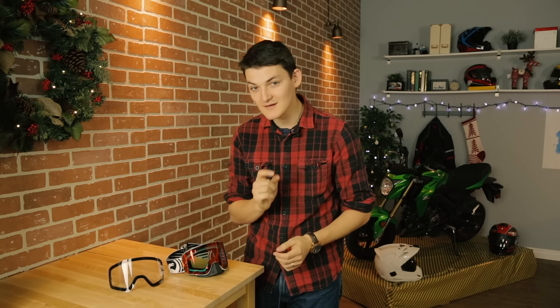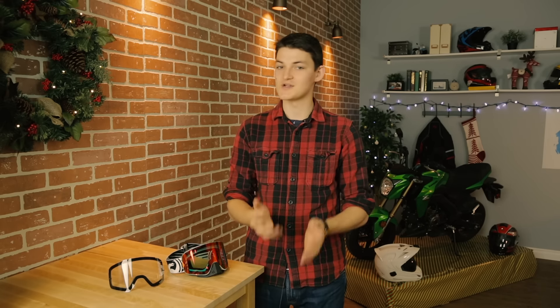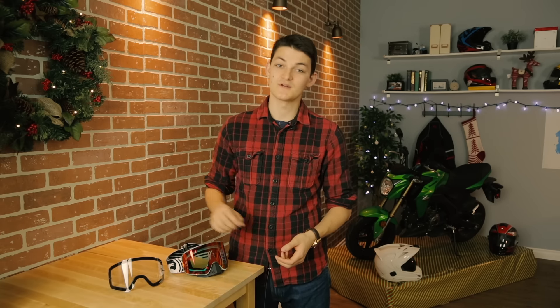One thing to be careful of: the Dragon NFX is quite a large frame goggle, so it's really meant to fit inside large, extra large, and 2XL helmets. For anything smaller than that, all you have to do is get the Dragon NFX S goggle, which is the exact same but 20% reduced in size.